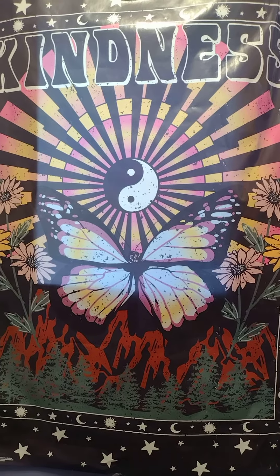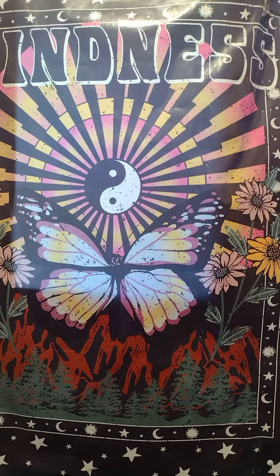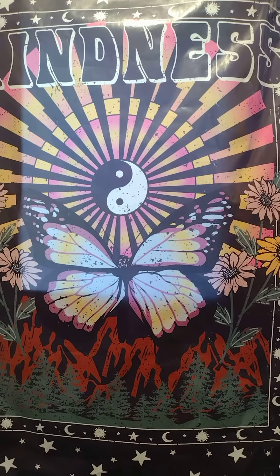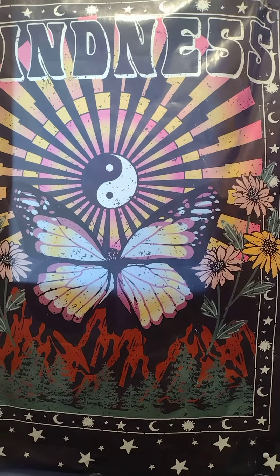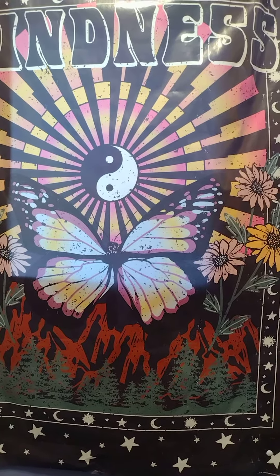Hi everyone, welcome to the Ashlyn Giza YouTube channel. Today I'm going to tell you guys what color I painted my bathroom. So a couple weeks ago I made a short asking everybody what colors I should paint my house, and I got turquoise, teal, and a sand type of color and stuff like that from people.